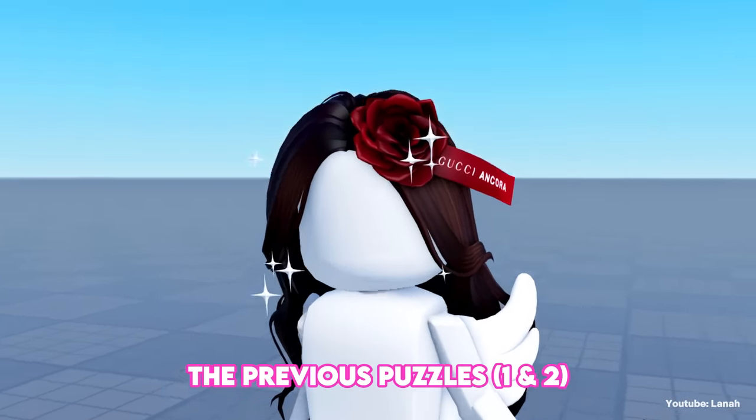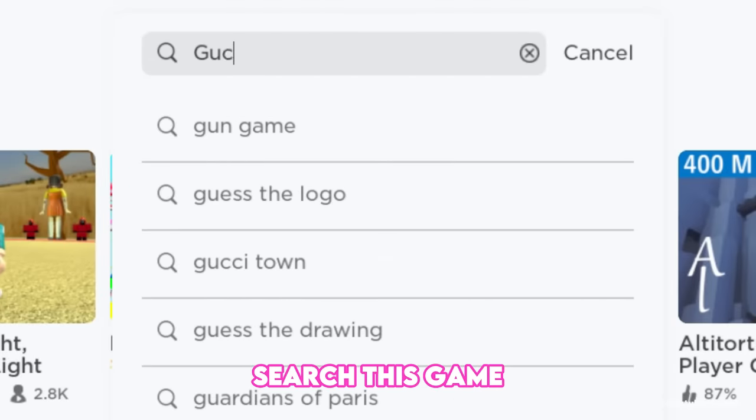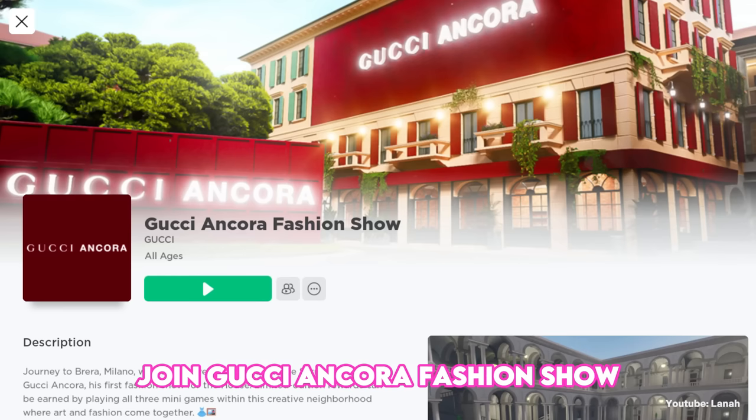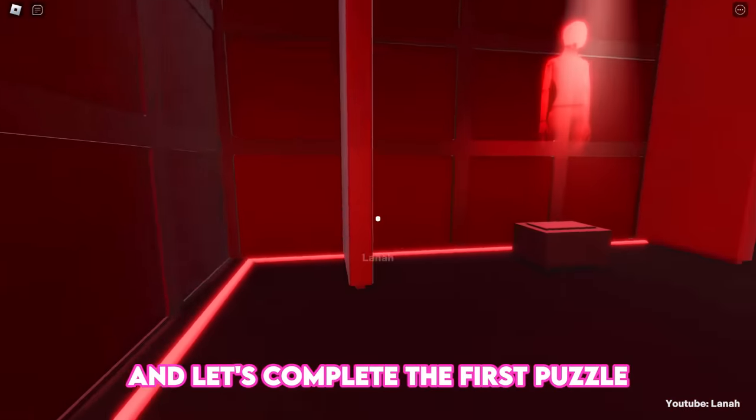I will show you how to complete the previous puzzles — they are very easy. Search for this game, join the Gucci Ancora Fashion Show, enter the Gucci Ancora container, and let's complete the first puzzle.